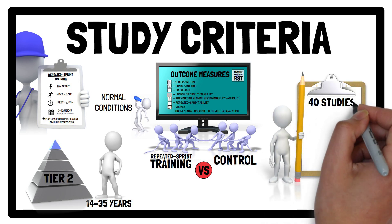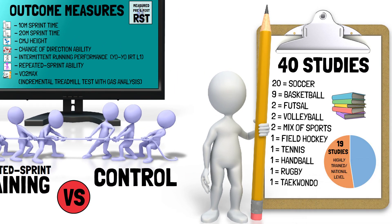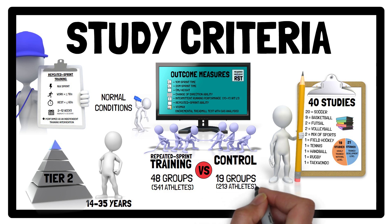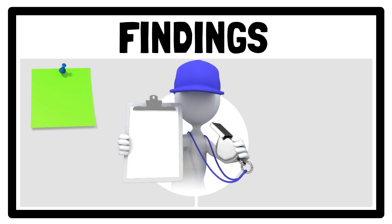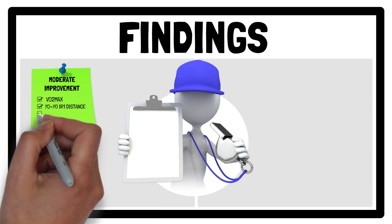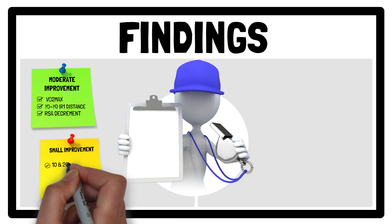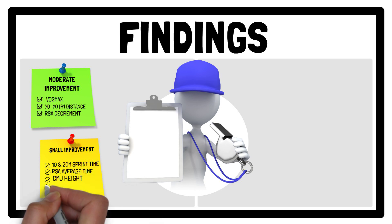In the end, 40 studies met the criteria: 19 studies involved highly trained or national level athletes, while 21 studies involved trained or developmental level athletes, allowing data from 48 repeated sprint training groups and 19 active control groups to be analysed. The analysis revealed that running-based repeated sprint training causes a moderate improvement in VO2 max, Yo-Yo Intermittent Recovery Level 1 distance, and repeated sprint ability decrement, as well as small improvements in 10 and 20m sprint time, repeated sprint ability average time, counter-movement jump height, and change of direction ability.